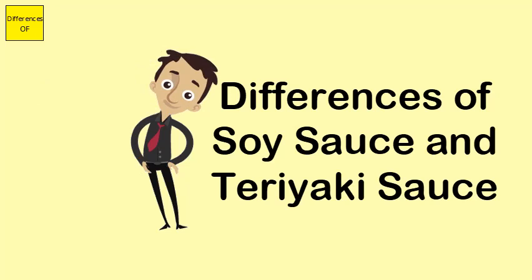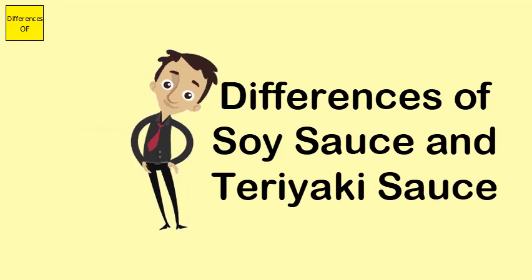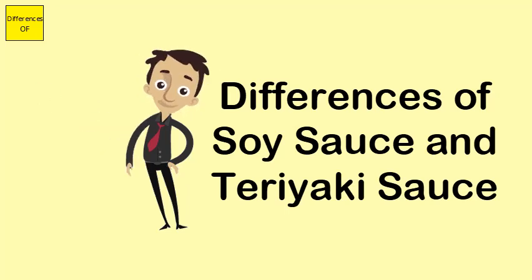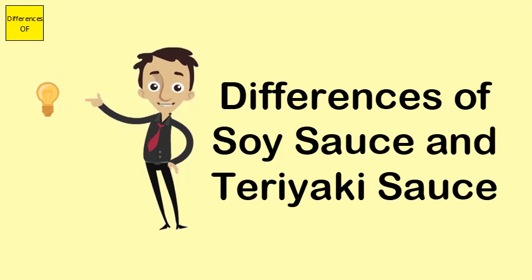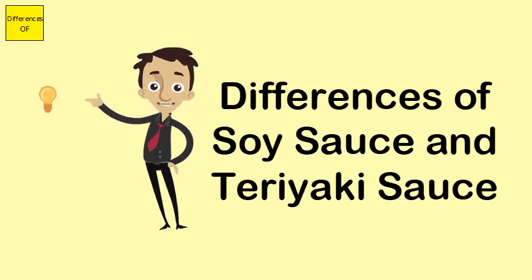Soy sauce is saltier, while the taste of teriyaki sauce is sweeter. Soy sauce is economical, whereas teriyaki sauce has a higher price tag. Soy sauce has fewer ingredients, and the process of making teriyaki sauce is more tedious.